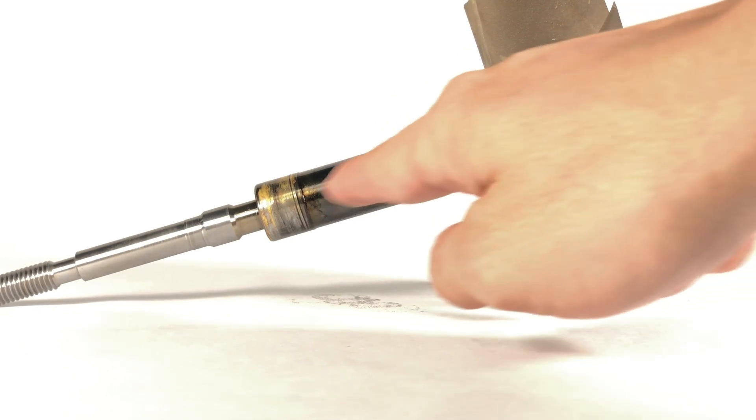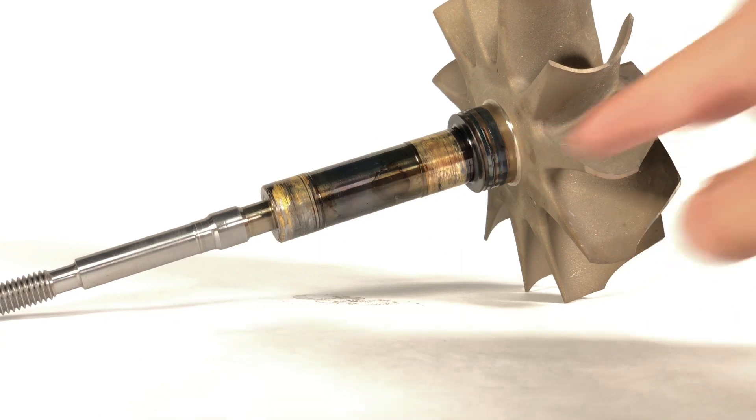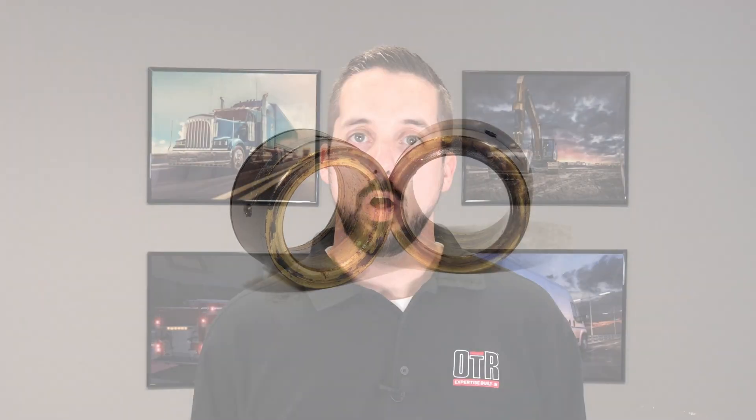You can tell by this failed turbocharger shaft — there's a discoloration of the shaft from the shaft making contact with the bearings. You will also commonly see excessive wear to the bearings when this occurs.